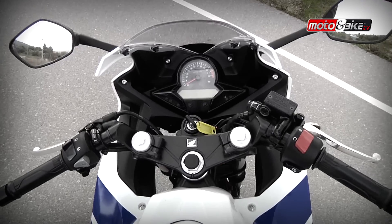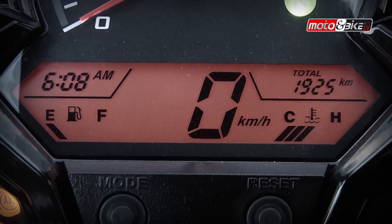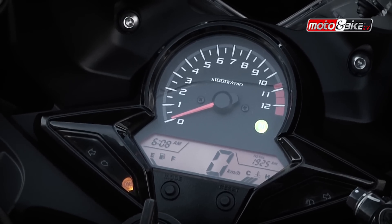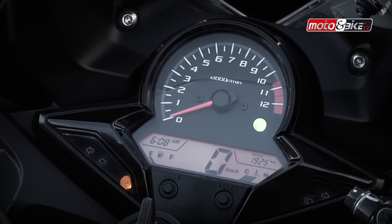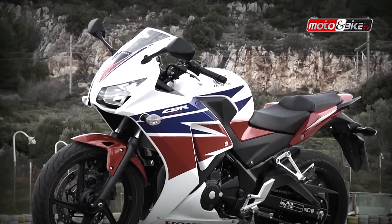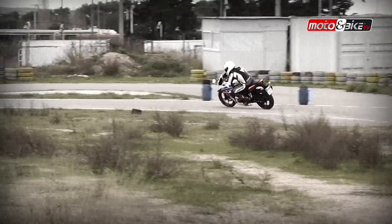Ο πίνακας οργάνων είναι ευανάγνωστος με ηλεκτρονικό στροφόμετρο, ψηφιακό ταχύμετρο, ενδείξεις για θερμοκρασία, ολικό και δύο μερικούς χιλιομετρητές, στάθμη καυσίμου και ρολόι. Το ρεζερβουάρ είναι 13 λίτρων και η αυτονομία που δίνει η Honda είναι 390 χιλιόμετρα.